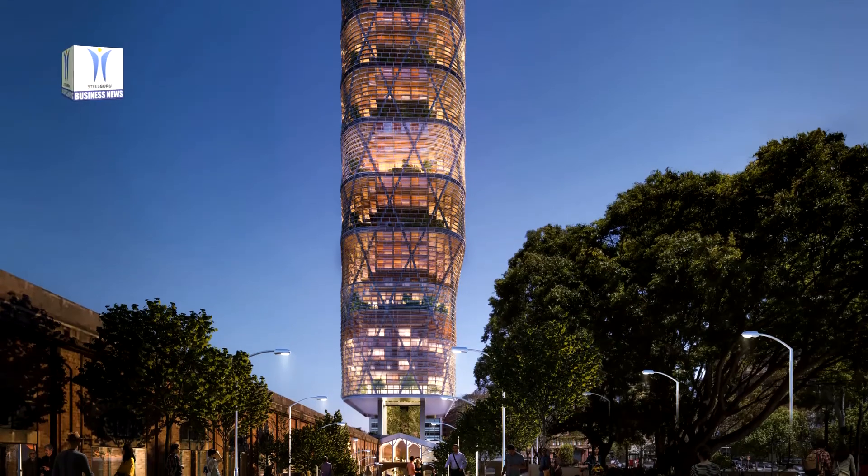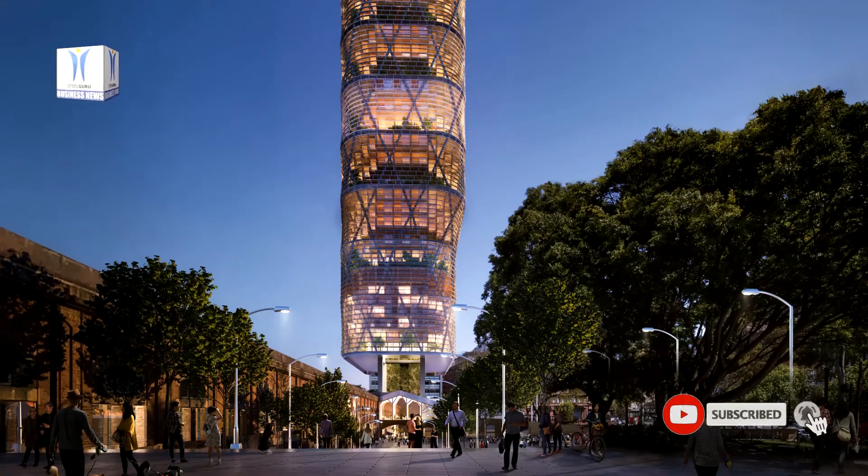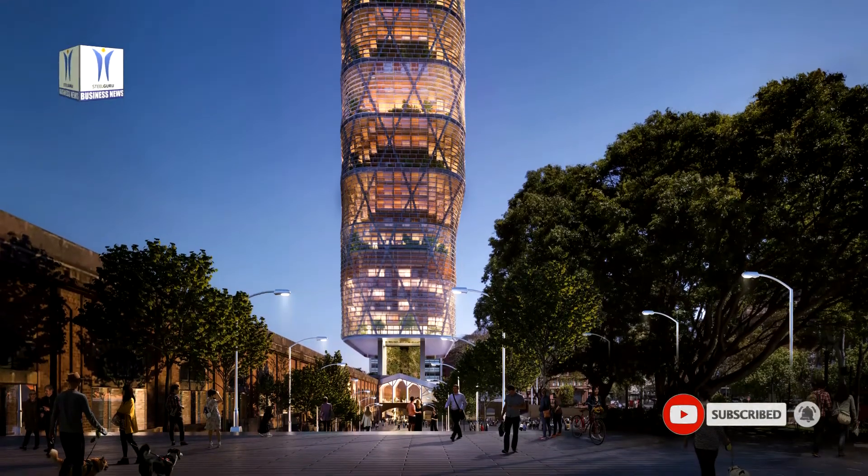Solar panels in the vertical facades will generate green power on site, and the building will operate on 100% renewable energy from day one, with solar panels built into the facade.